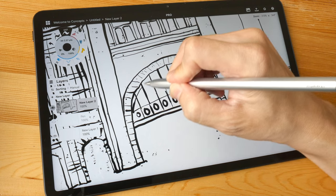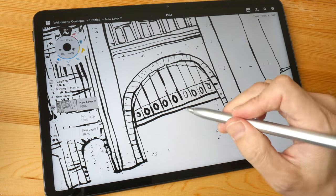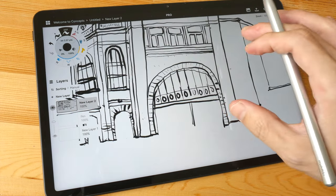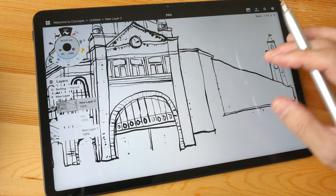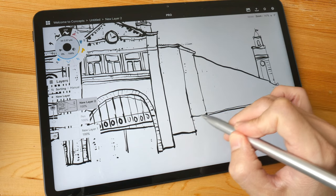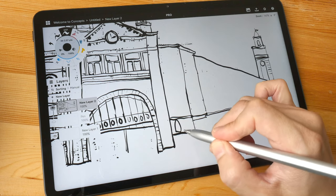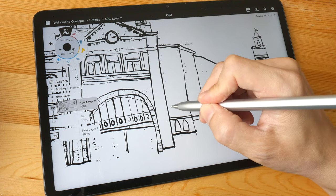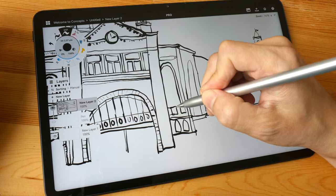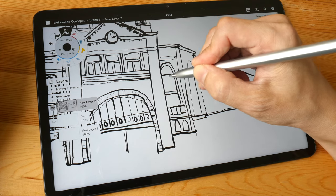The real limitation is the variety of apps — you may not find the app you want in the Huawei App Gallery. For me, having Medibang Paint Pro and Concepts is enough. However, the lack of Google apps is an issue since I use a lot of them.